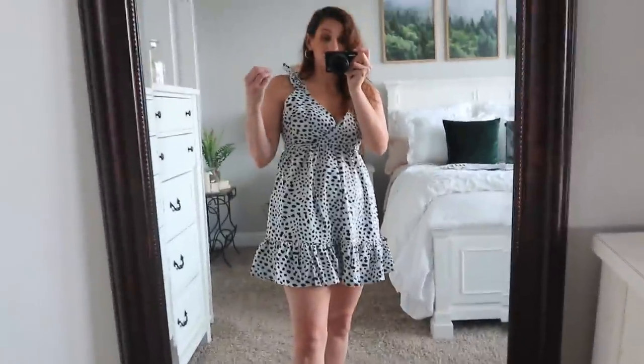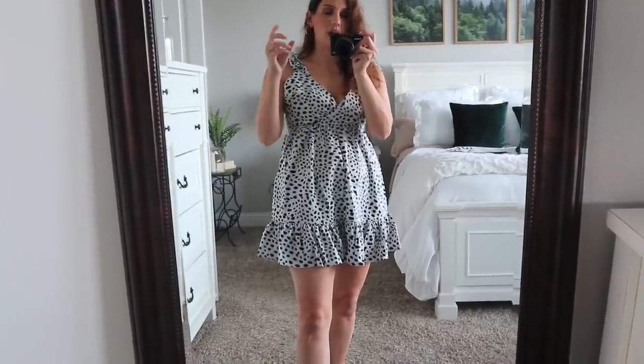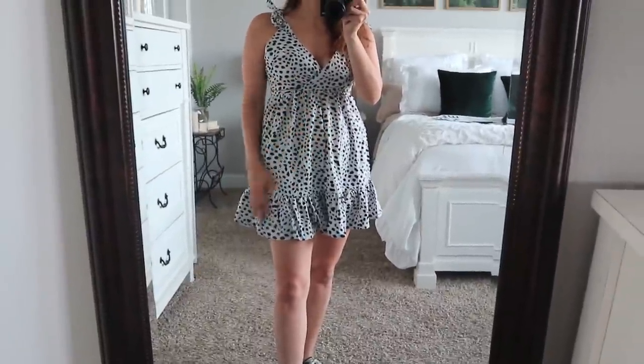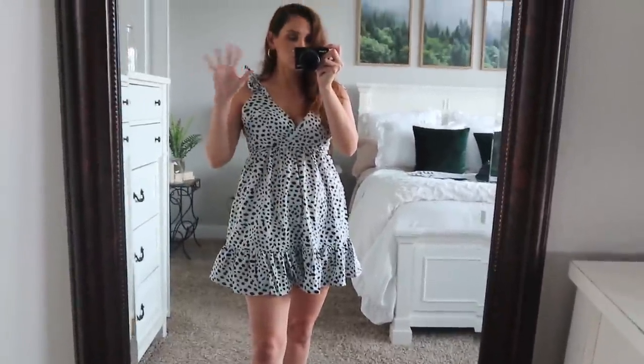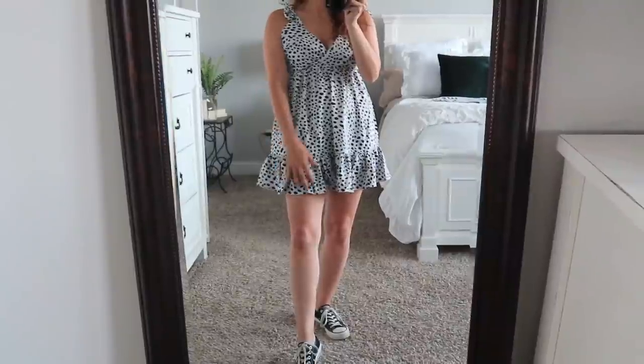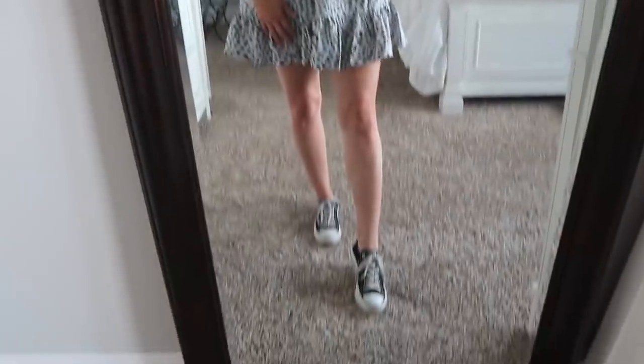Definitely when you're wearing something and you're not sure, go outside, have someone film you, maybe do a couple twirls and see if you can see anything — just to give yourself peace of mind before you go out in public. I really love the length of this dress. I love the ruffle. It's one of the shorter dresses I've gotten so far, but it just makes it really fun and casual.